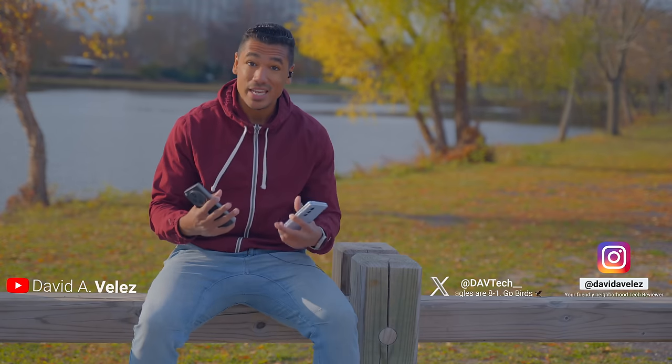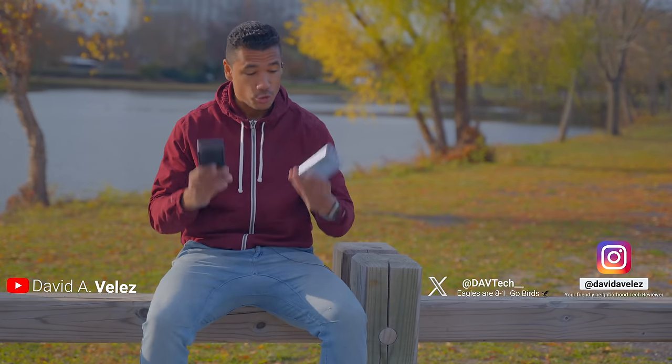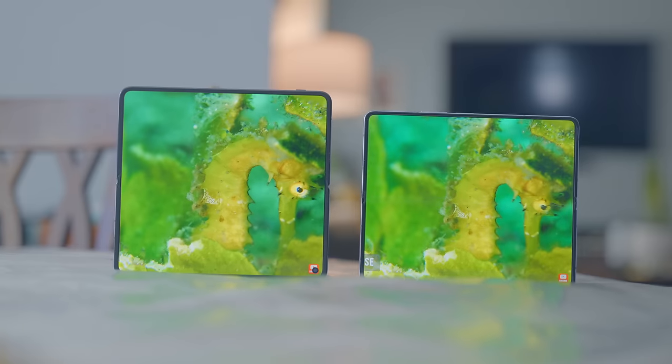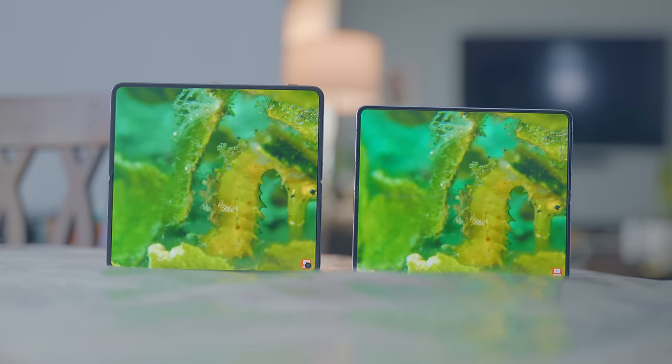If you are new here, my name is Dave. I do tech reviews, and buckle up because there is a lot to talk about regarding the Galaxy Fold 5, the OnePlus Open, and which might be the phone companion that you've been looking for.